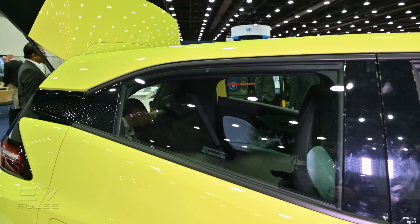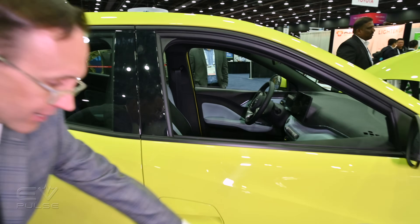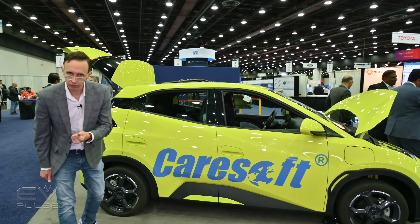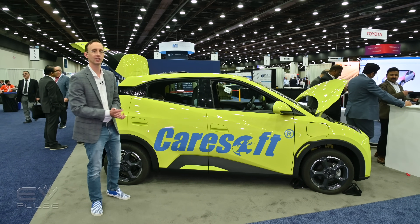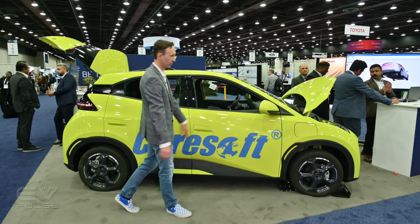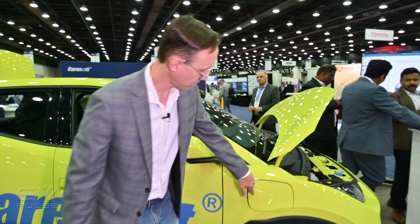I should point out that this particular car is owned by a company called Caresoft, an automotive benchmarking, engineering, and consultancy firm — they've really torn this thing entirely apart. Moving further forward, let's check out the charging port.